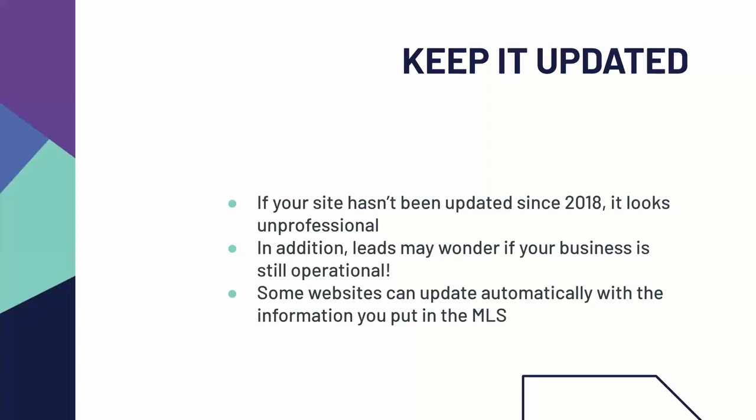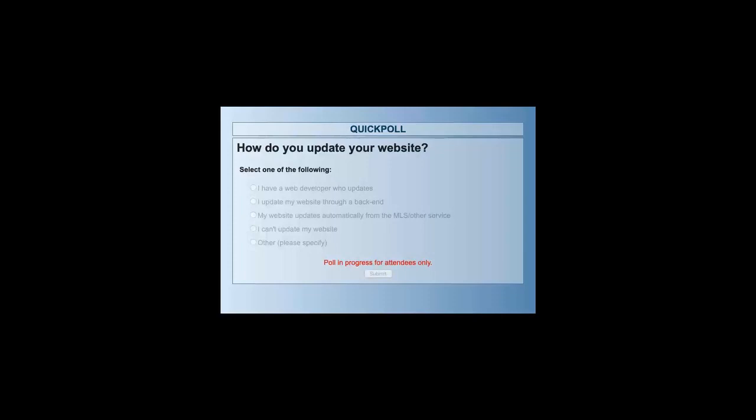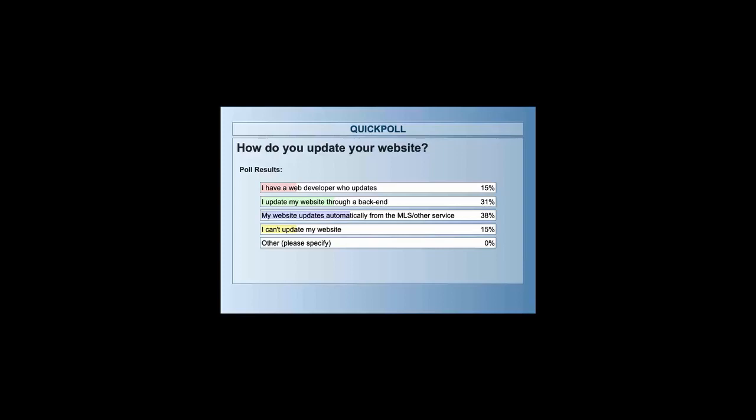The bonus is that some websites can update automatically with information that you put into the MLS. I want to know how you guys update your websites. Do you have a web developer who handles updates? Do you update yourself? Does your website update automatically from a feed, either from your MLS or from another service? About 15% of you have a web developer — that can be great but it can take longer. About a third of you update yourselves. A little over a third update automatically from some kind of feed. About 15% of you can't update your website. So let's talk about why you might want to switch to a system where you have a little bit more control.